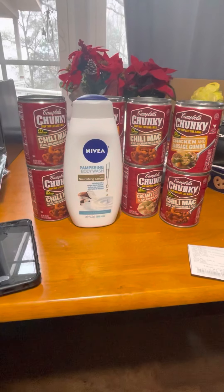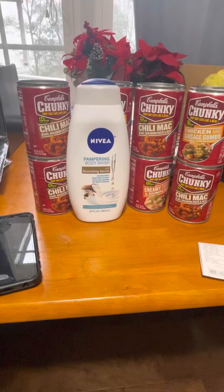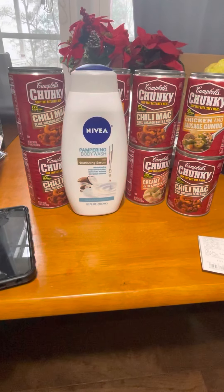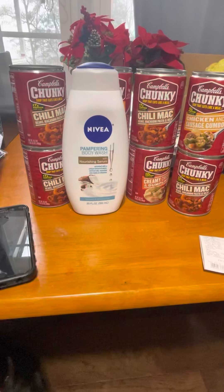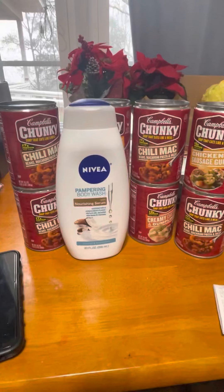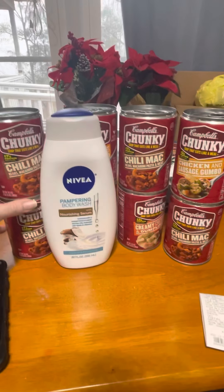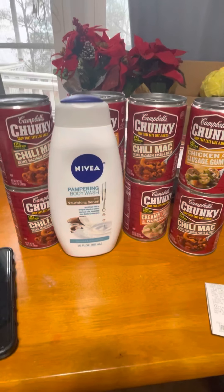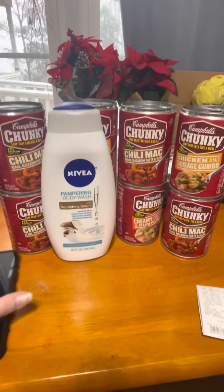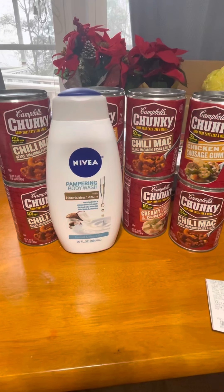Hello everyone and welcome back to my channel. Today I'm going to share with you a deal at Dollar General that is part of a one-day sale, so it's only good through today. As you can see, all the Campbell's Chunky soup in the background — these are on a deal today for buy eight for eight dollars.